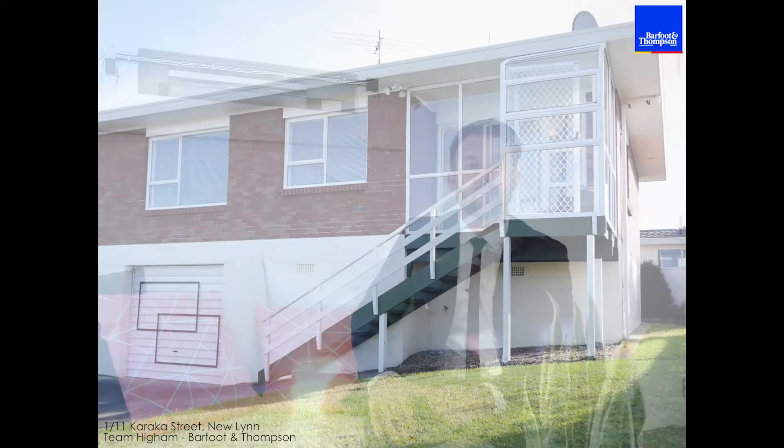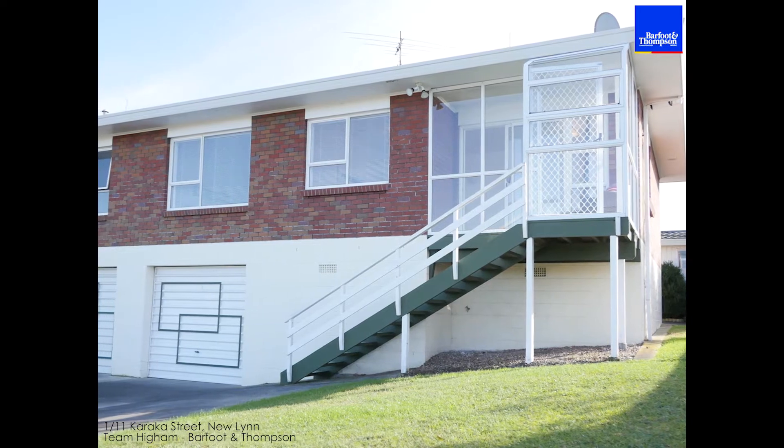Hi everyone and welcome to One Bar 11 Caracas Street, New Lynn. My name's Sven from Barford and Thompson. We're really excited to bring this property to the market, so first home buyers, retirees, downsizers, or investors looking for a really solid place — easy care — you're gonna love it.